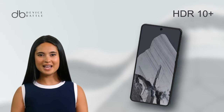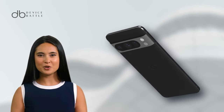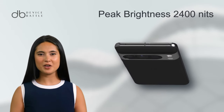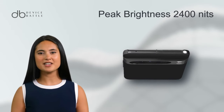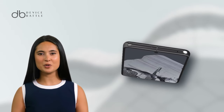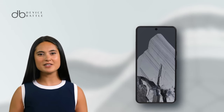HDR10 Plus support enhances color and contrast. Its stunning 1,600 nits brightness in High Brightness Mode makes it perfectly legible even under direct sunlight. The 2,400 nits peak brightness makes images appear lifelike. The robust Corning Gorilla Glass Victus 2 offers resilience against the mishaps of everyday use.